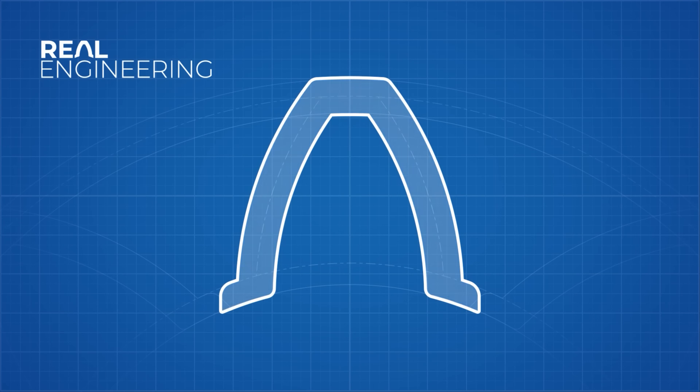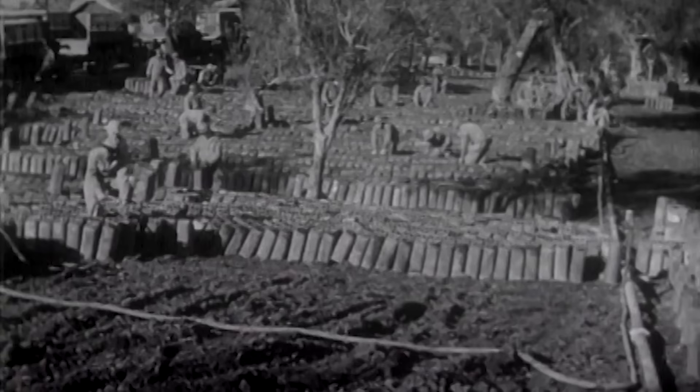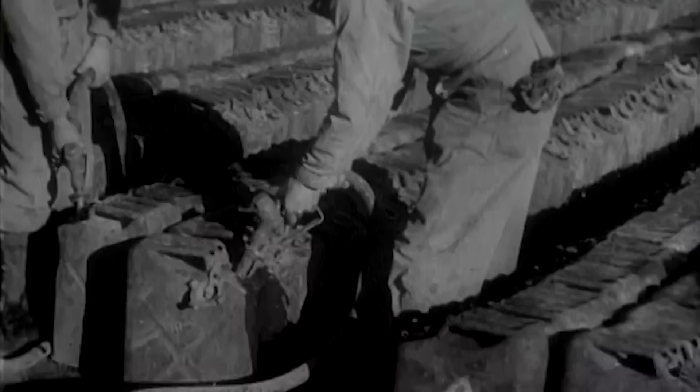This video was made possible by CuriosityStream. Sign up for the Nebula bundle deal for just $14.79 at curiositystream.com/realengineering to watch the other 8 episodes in this Logistics of D-Day series.